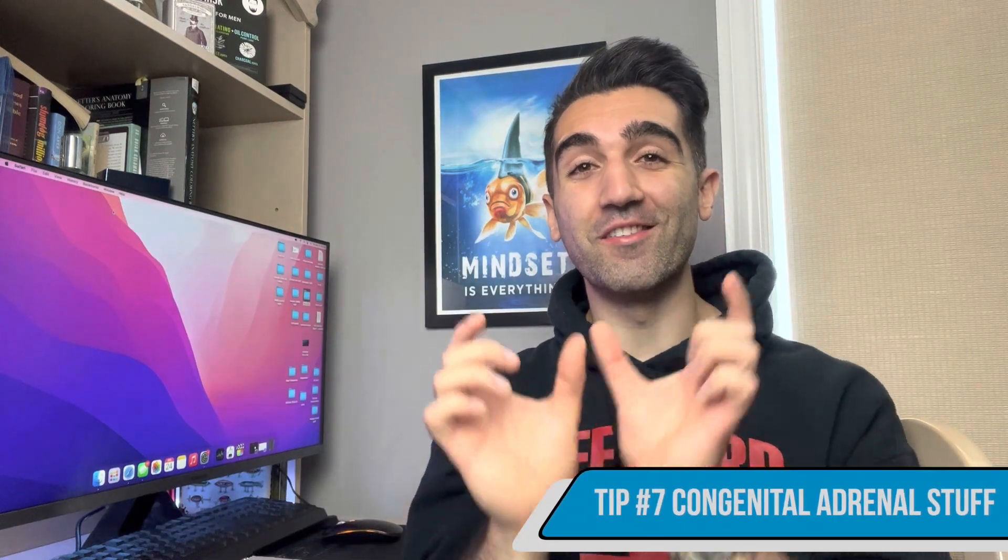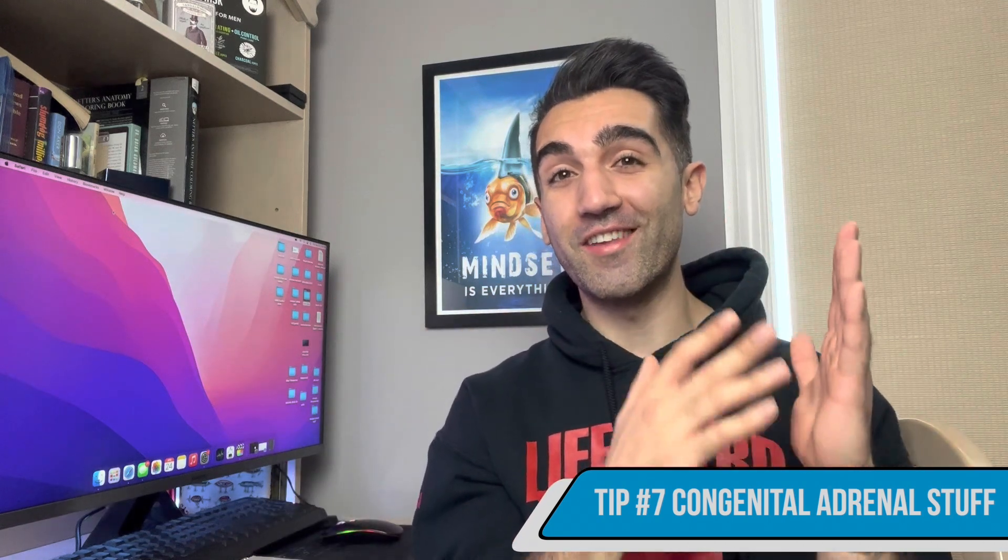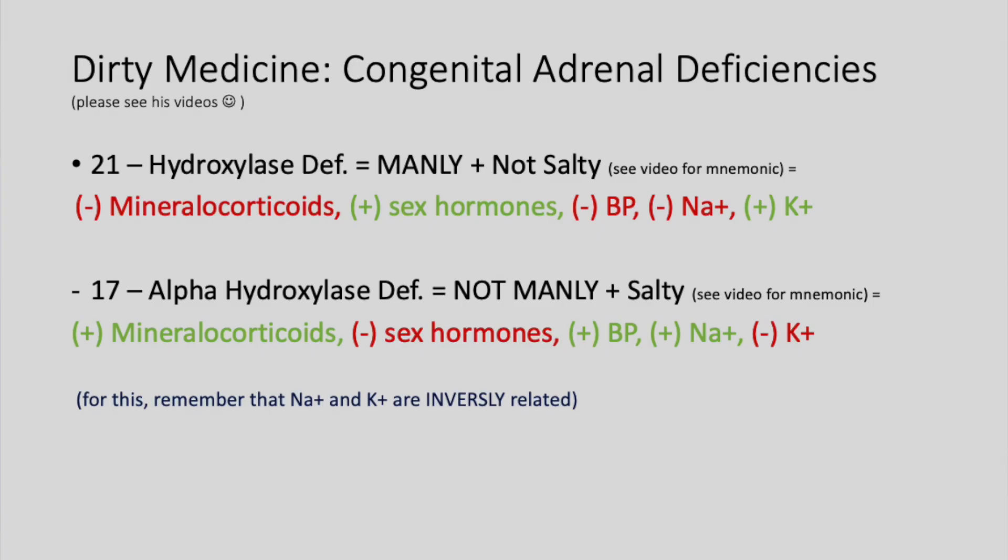High-yield tip number seven is distinguishing the two types of adrenal congenital insufficiencies: 17-alpha hydroxylase deficiency versus 21-hydroxylase deficiency. For 21-hydroxylase deficiency: decreased mineralocorticoids, increased sex hormones, decreased blood pressure, decreased sodium, and increased potassium. For 17-alpha hydroxylase deficiency: increased mineralocorticoids, decreased sex hormones, increased blood pressure, increased sodium, and decreased potassium.